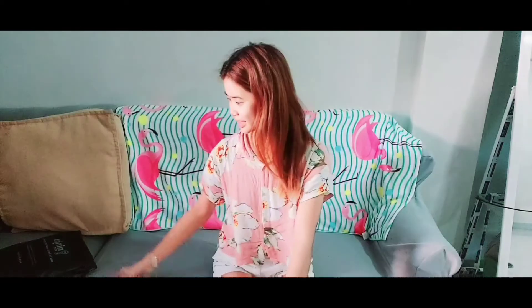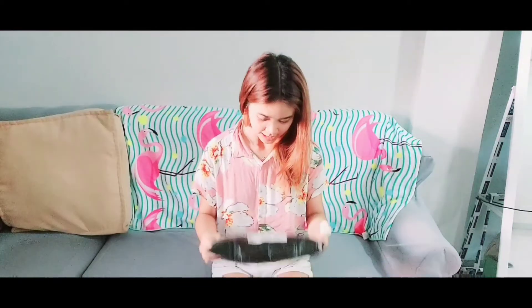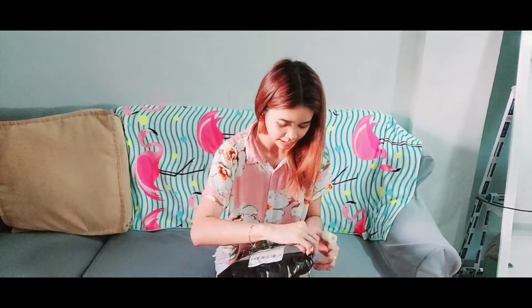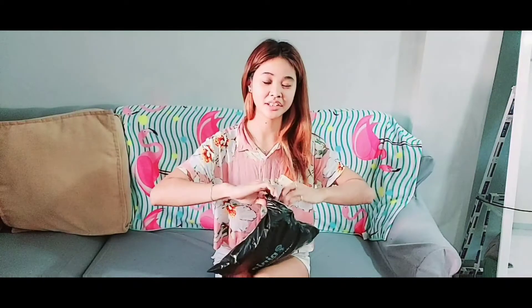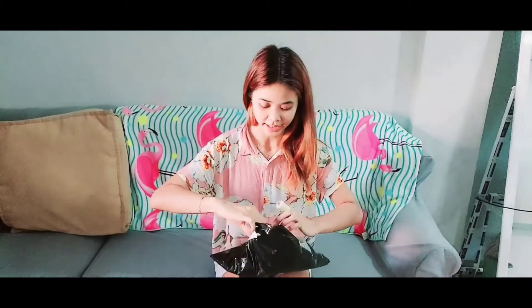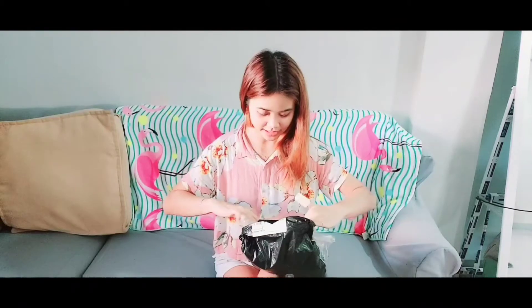Hi guys, this is Leslie from Princess Leslie Daily Vlog, and today we're gonna be doing an unboxing of this one item. Actually, this item is from Manila, I think.